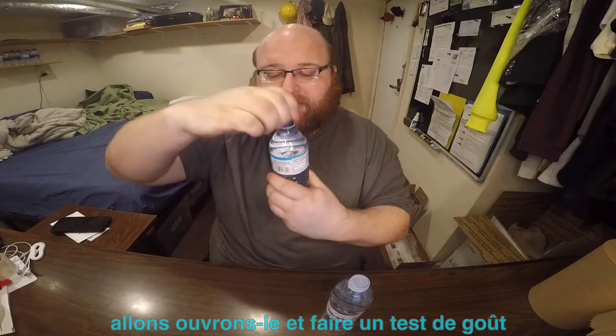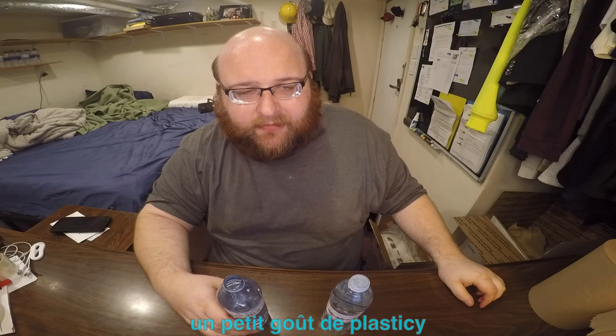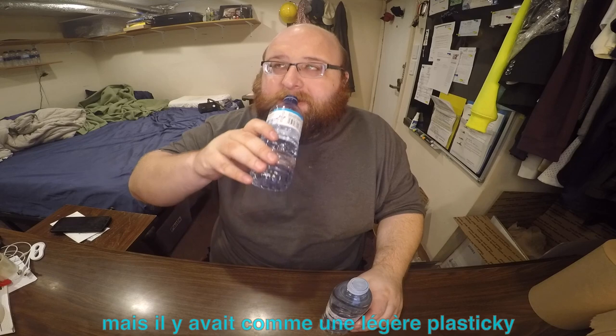I'm going to start with the Selection. There's a little bit of a plasticky taste to it — kind of similar to a Nestlé water. Not bad, but there is a slight plasticky taste to it.